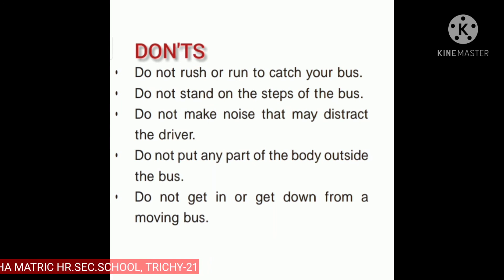My dear students, I think you have understood this topic. So, while travelling on the bus, we have seen what we can do and what we cannot do. I hope this lesson on road safety has been helpful.